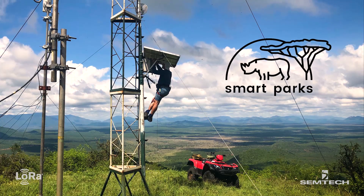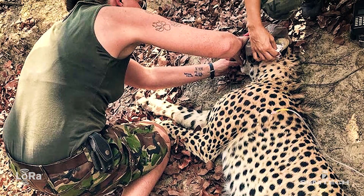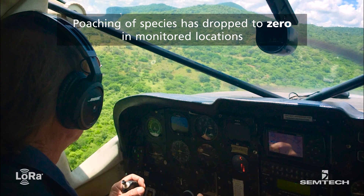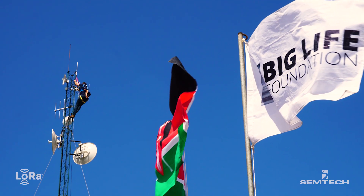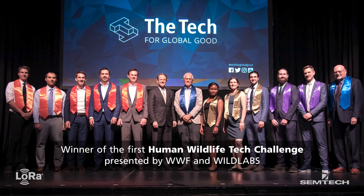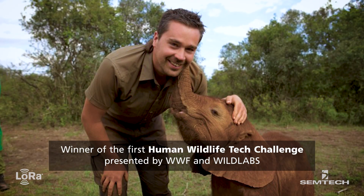Since implementing LoRa-based solutions, poaching of many iconic species, including the rhino and elephant, has dropped to zero in monitored locations. As a result, SmartParks was chosen as winner of the 2017 Human Wildlife Tech Challenge for their efforts in preventing human-animal conflict.